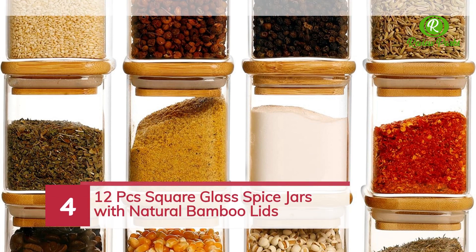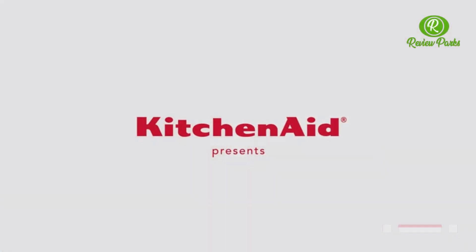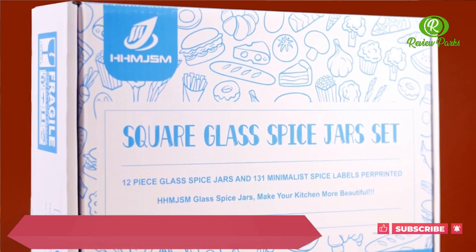12-piece square glass spice jars with natural bamboo lids.